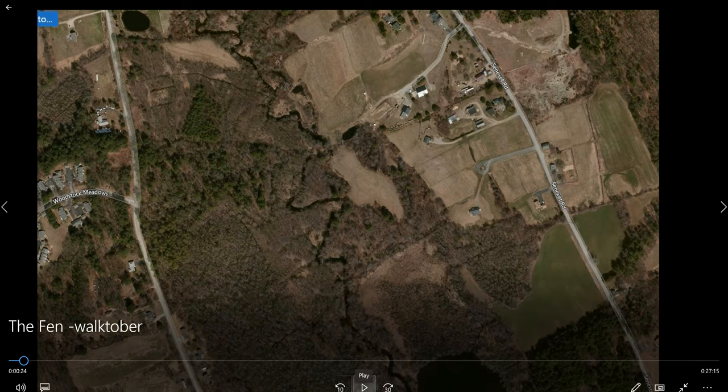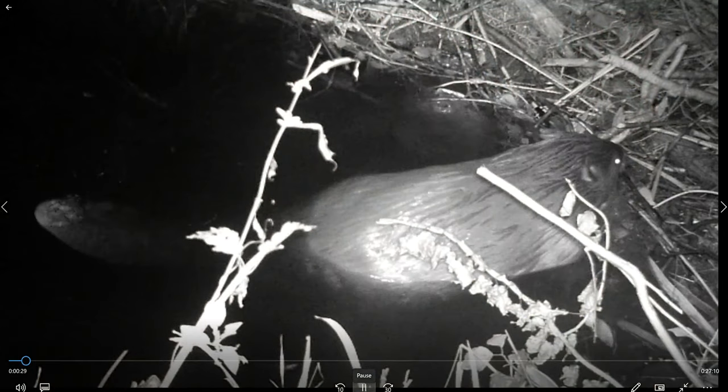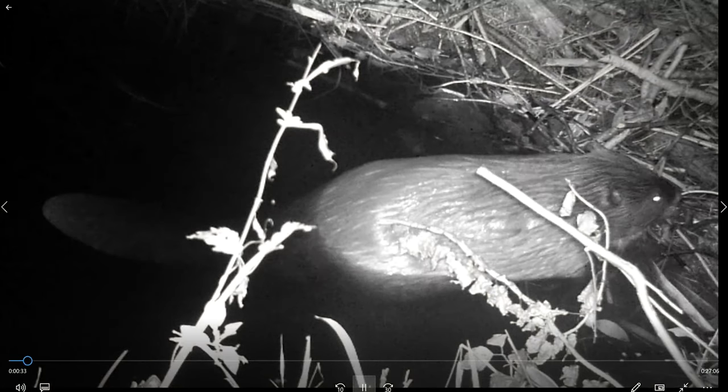It hadn't been touched in 40 years, but we could hear what sounded like rapids. Someone pointed out there are no rapids there — so what was making the noise? Well, the game cameras told the story: we have a beaver family. And it's fascinating to watch how hard they work.